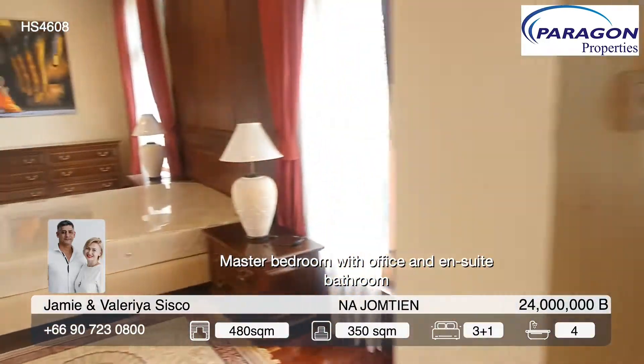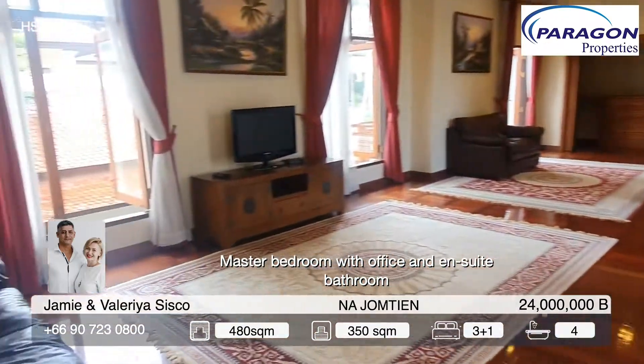The villa has a private pool, outdoor gazebo, and a covered garage for two cars.